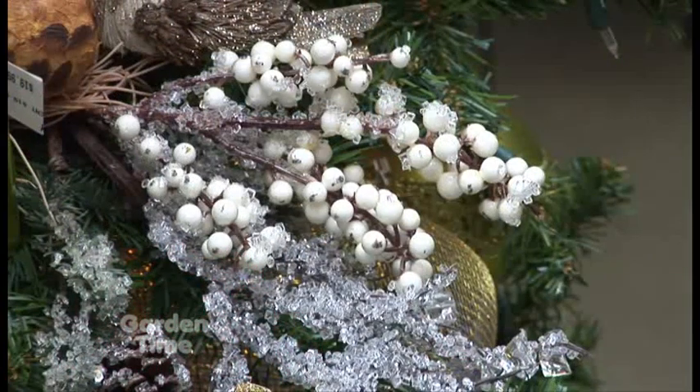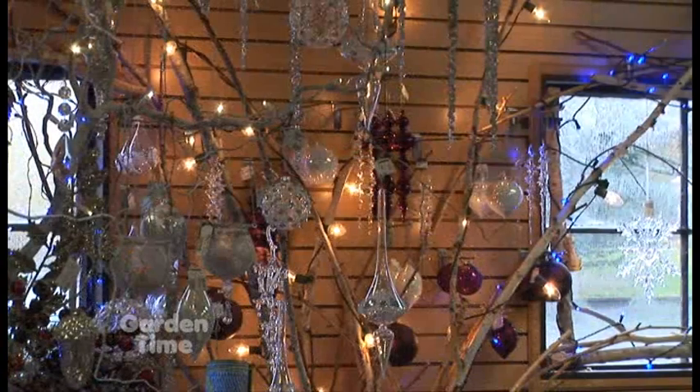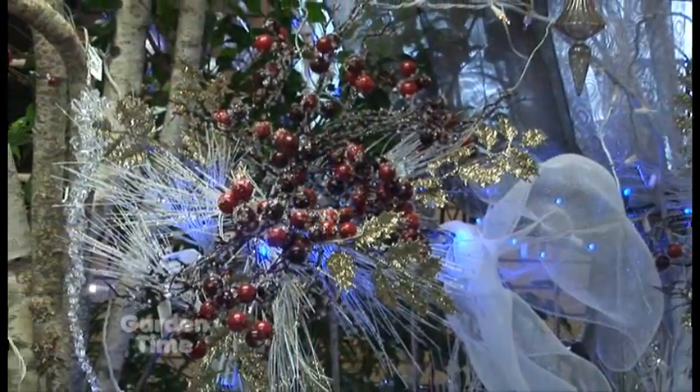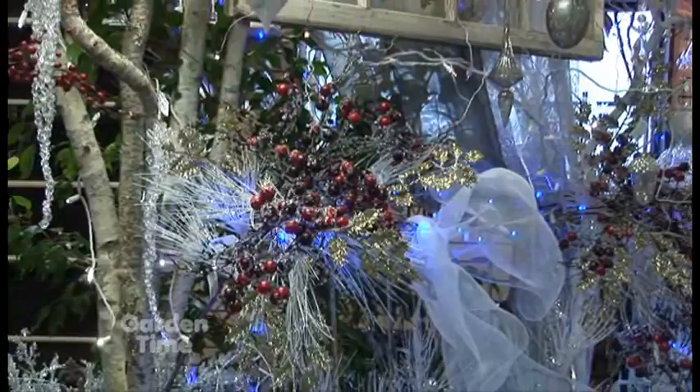Yeah, if you're going to be already outside gleaning and cleaning up your garden, just think about things that you can bring in and use, and put lights on it if you have a small space — it'll brighten up the space as well. You don't even have to have a tree; with the branches, just use those. Very clever.